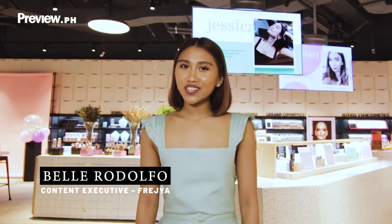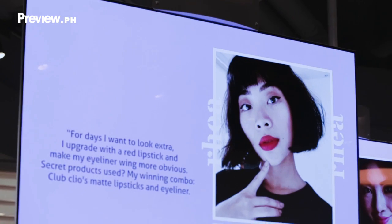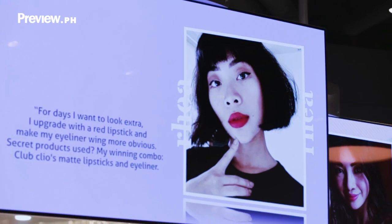Hi, this is Belle. I'm the content executive of Freya and we're here at our brand new community beauty hub at Glorieta 2. We're here to take you on a tour of our little store. Let's go.